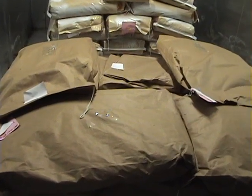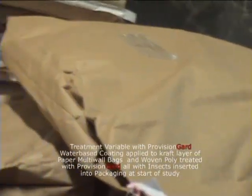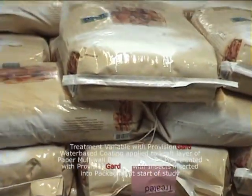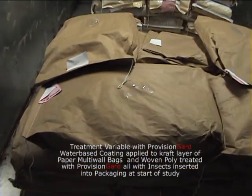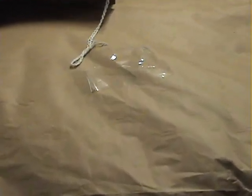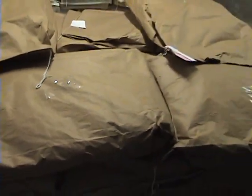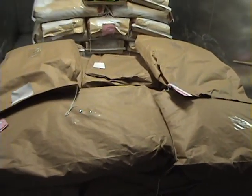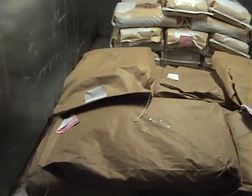This is chamber number two — our treatment chamber. Inside here are two pallet loads of woven or sewn open mouth bags: one paper bag and one woven polypropylene bag. Both of them are coated with Provision Guard coating. Each one of these bags was seeded with the same insects as the control bags and kept in the same environmental conditions. What's evident is the difference in the amount of insects crawling around on the bags or on the floor. You see a lack of debris carried in and out from the packages — the floor is fairly clean and almost completely free of insects wandering around.